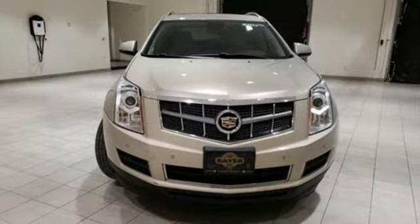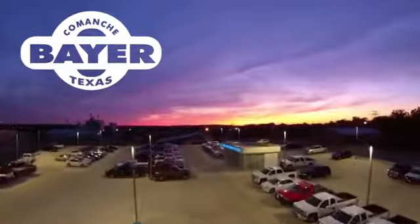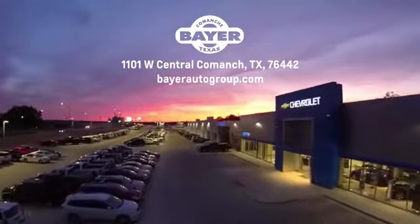The time is now. See it for yourself today. Bayer Motors is your Central Texas one-stop shop for anything Buick, Chevy or GMC. Stop in and see for yourself.